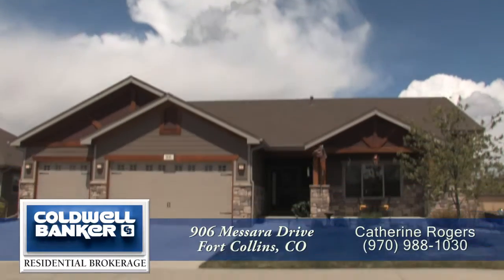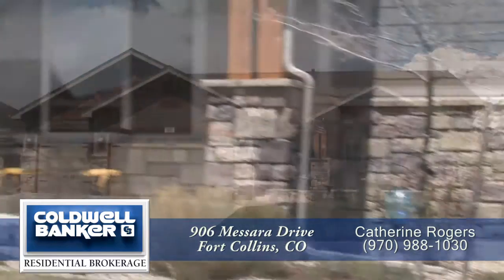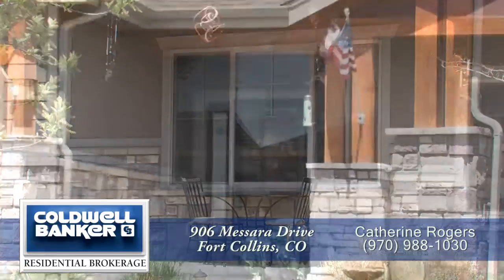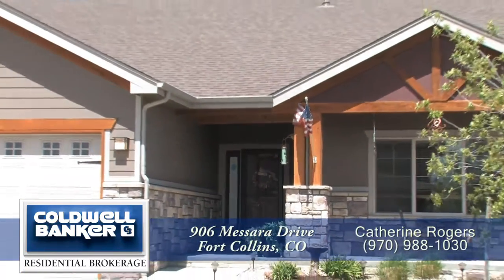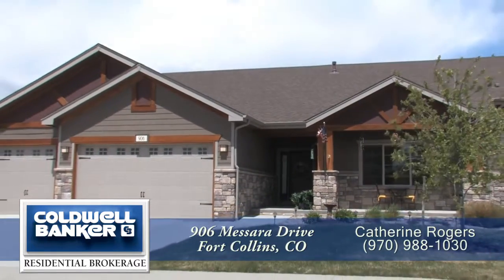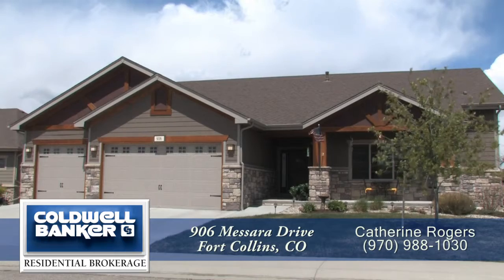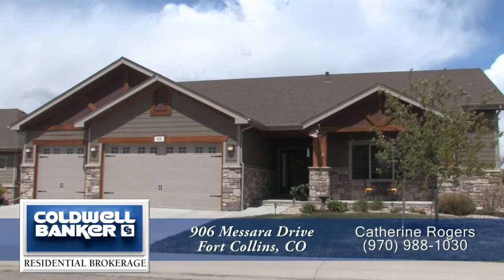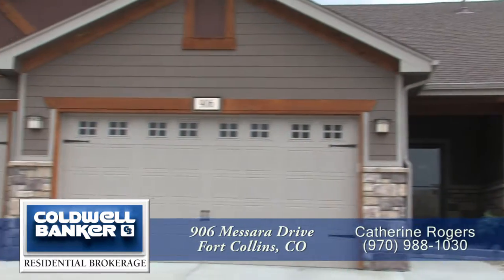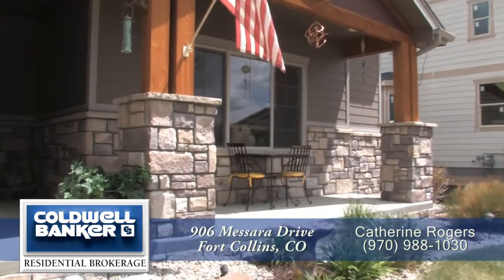Welcome to 906 Macera Drive in Fort Collins, Colorado, located in the beautiful and convenient Clydesdale Park community. This unique, wide-open ranch sits about five miles east of downtown Old Town Fort Collins and a few minutes from I-25. It has four spacious bedrooms and three baths with just over 3,200 finished square feet, an oversized three-car attached garage, and packed with custom modifications.